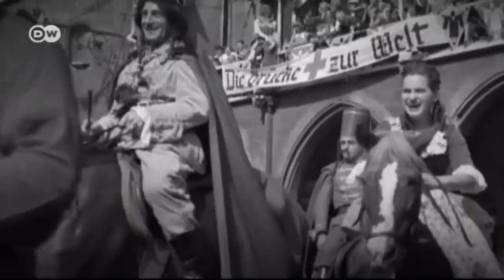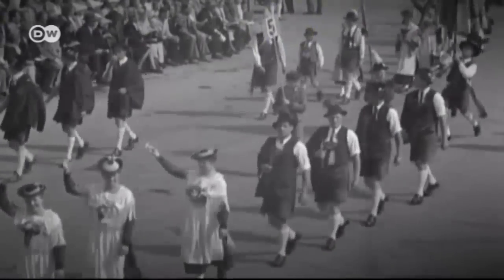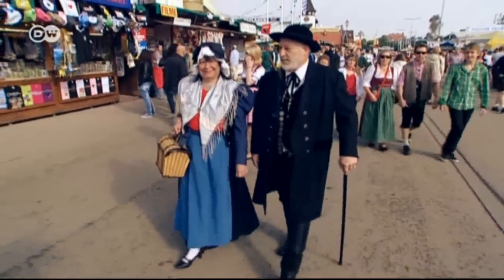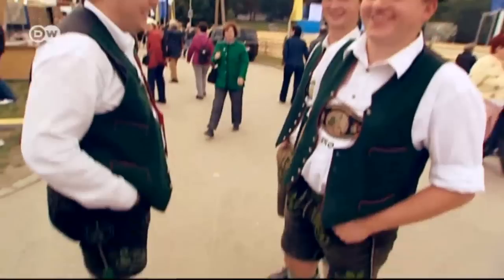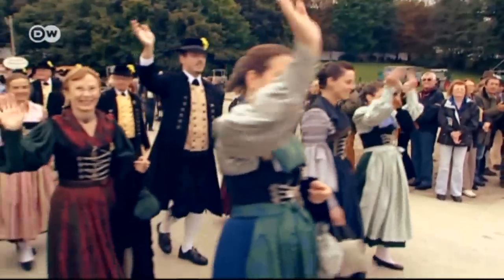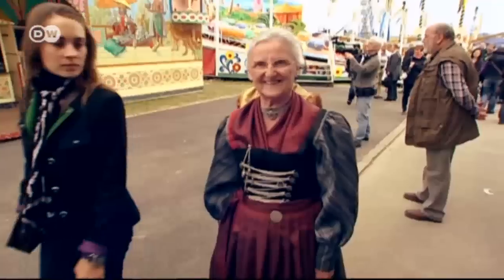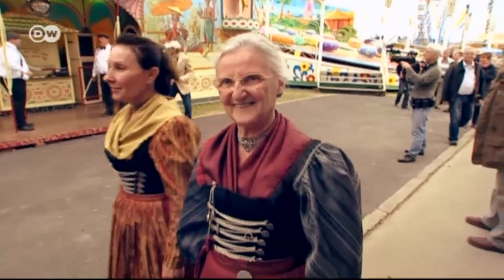There's a big difference between dirndls and traditional dress. Traditional clothing reveals details about where you come from and your social status — many societies in Austria and Bavaria still pay attention to such old-fashioned customs. The dirndl, on the other hand, has changed dramatically but also remained faithful to its roots.